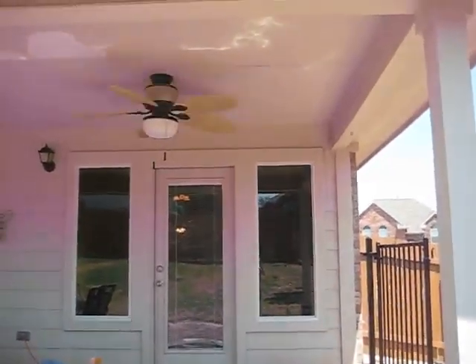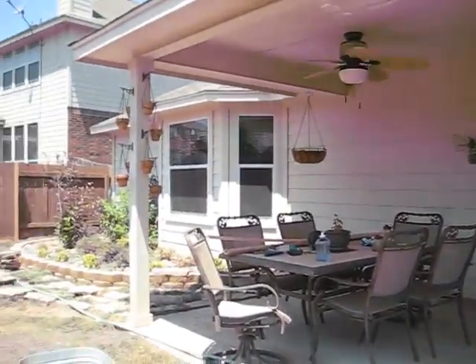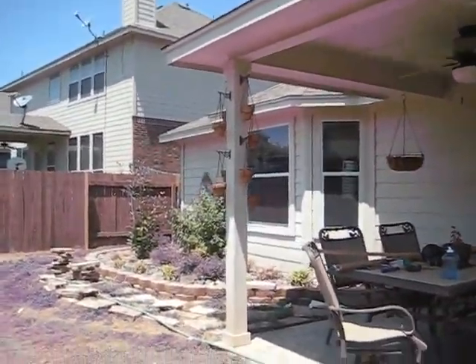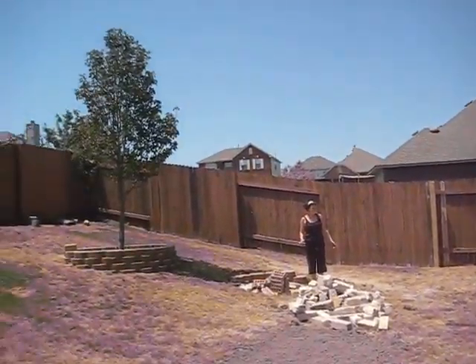All right, I'm out back and there's a nice covered patio. They've got two fans up here and it is siding on the back. You can see what they've done — some landscaping over here. And she's in the process of staining the fence, so there she is.